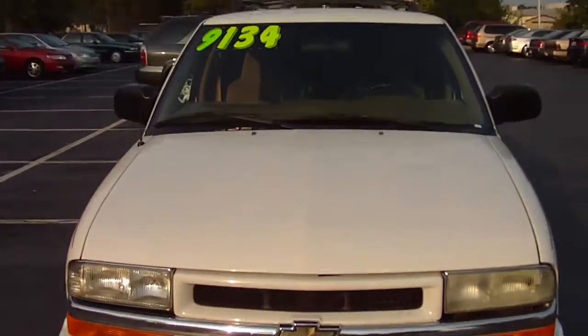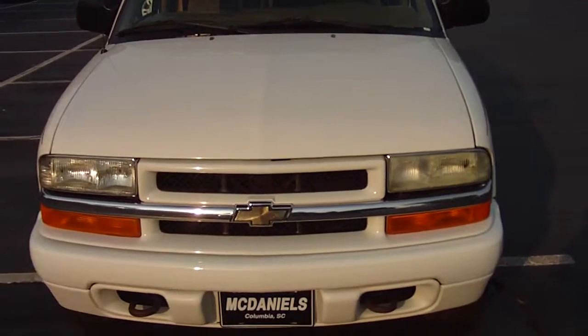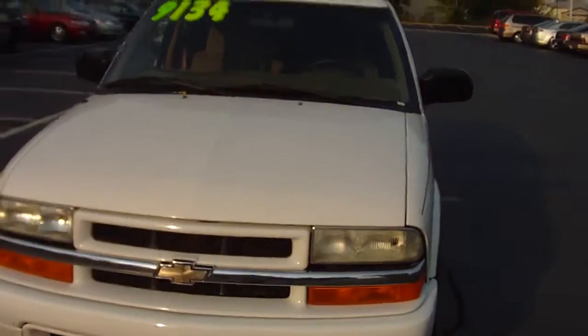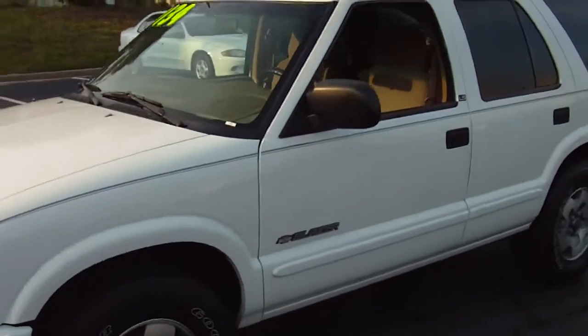59,000 original miles. Only $9,100. You can always find a cheaper car, but cheaper has to do with quality, right? So you can always find a cheaper one, but you can also find at least a less expensive one.